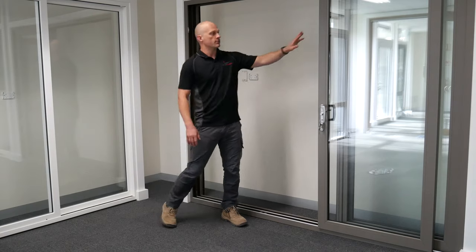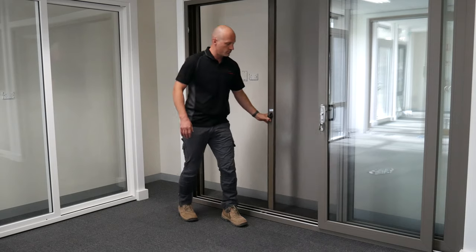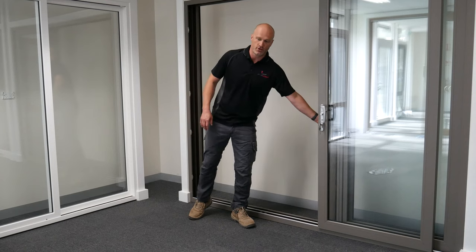They're all double sealed with a pile seal, and this particular one comes with a retractable fly screen. We can add them with several different types of retractable fly screen.